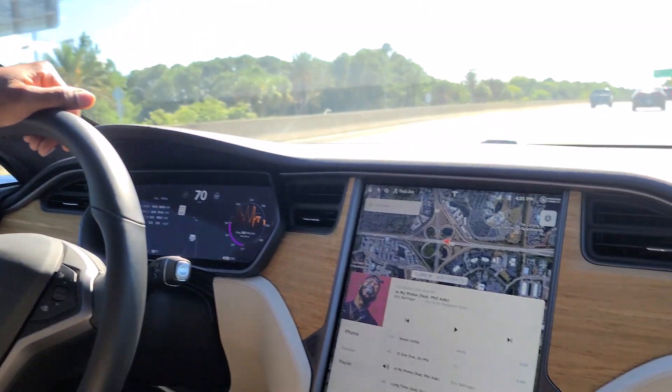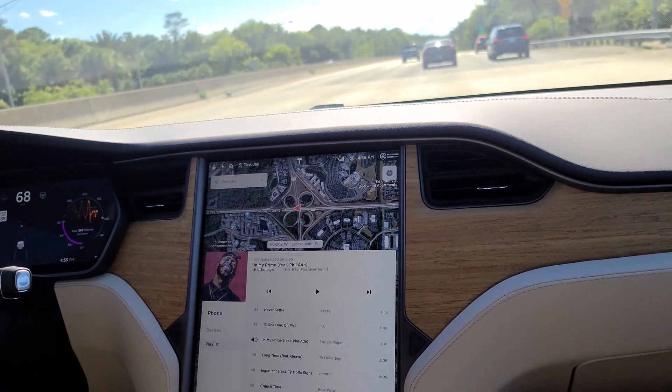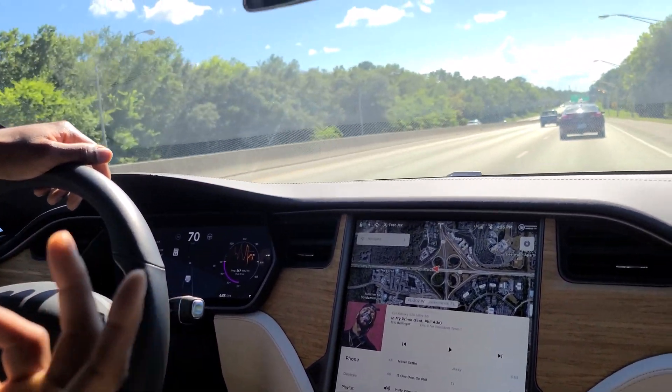One great thing I really like about this car is the navigation. I'm going to go a little bit further away from the dealership, and I'm going to actually let the car take us back to the Tesla dealership, just so my family can kind of see that feature as well. As soon as we activate the self-driving option, we'll come back to you guys.